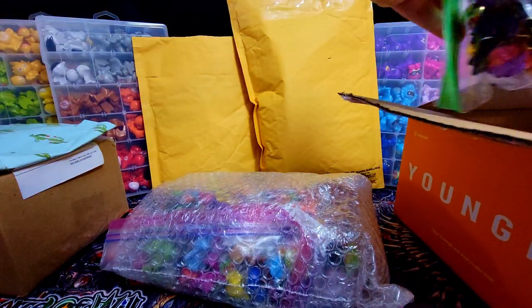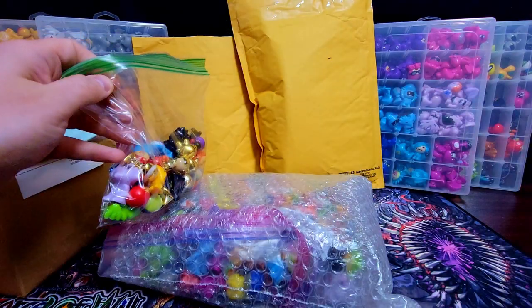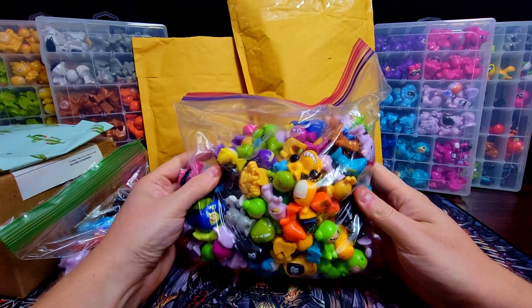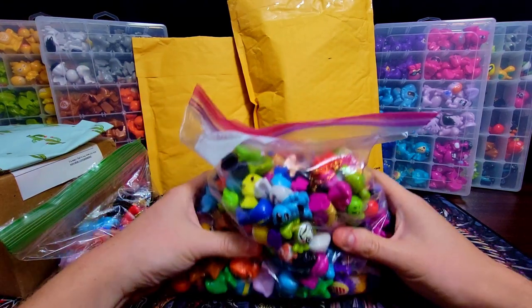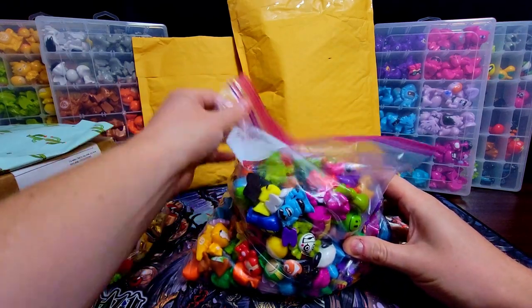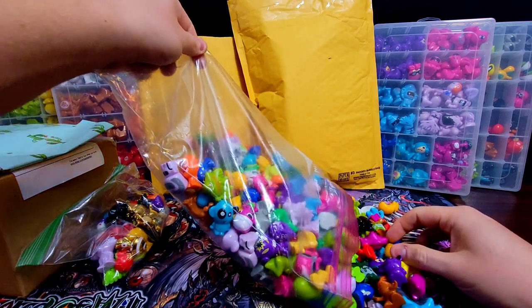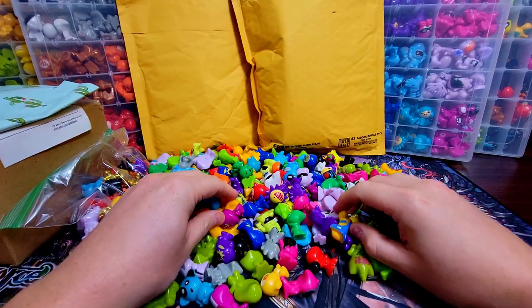This guy kind of knew what he had, but I still got a really decent price. He separated some of the nicer ones into a separate bag, which is cool. This is basically his entire collection — I didn't want all of these, but I got it for mainly other things and got a really good steal. I think I paid about 30 bucks for this entire lot of Gogos. Let's just dump these out — I'm just going to see if I can spot some decent ones.